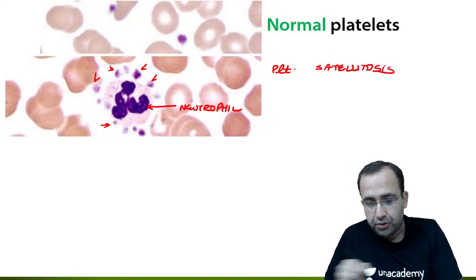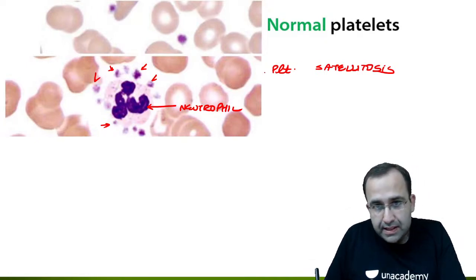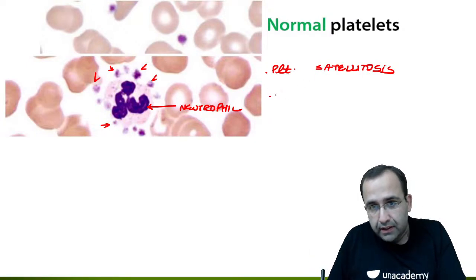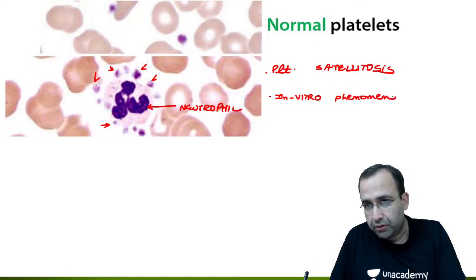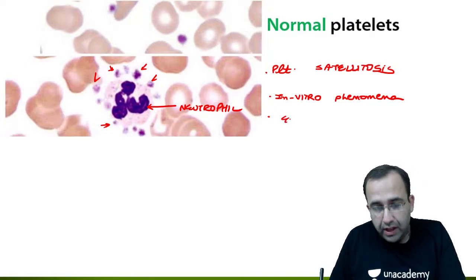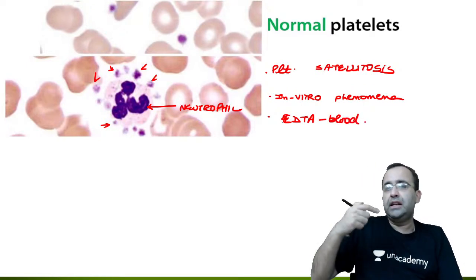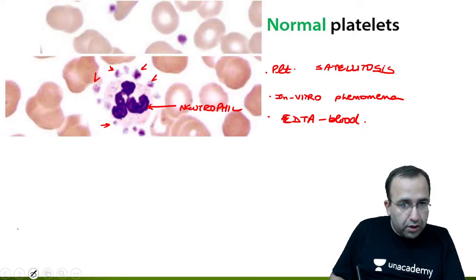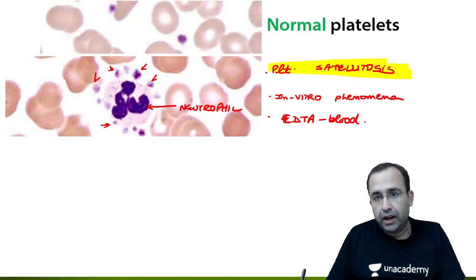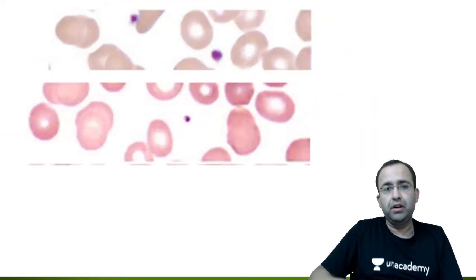Platelets present around the neutrophil is called Platelet Satellitosis. This is also a written MCQ topic. Why is platelet satellitosis seen? It is an in vitro phenomenon — not in vivo. It occurs in peripheral blood smear because of EDTA-induced changes in the blood.